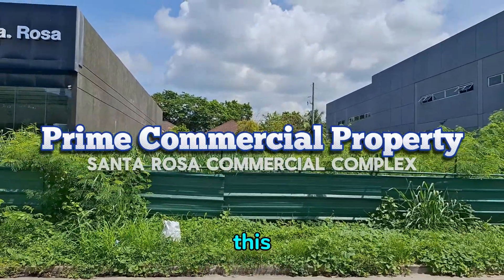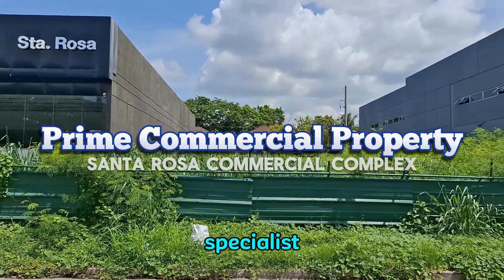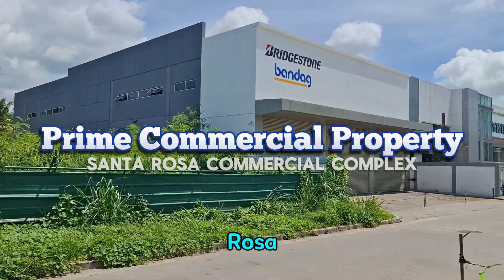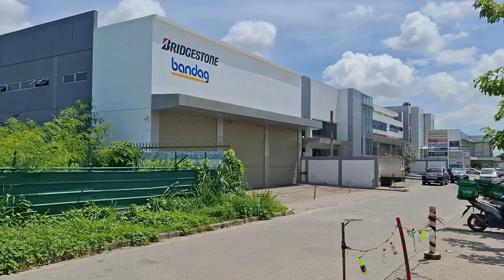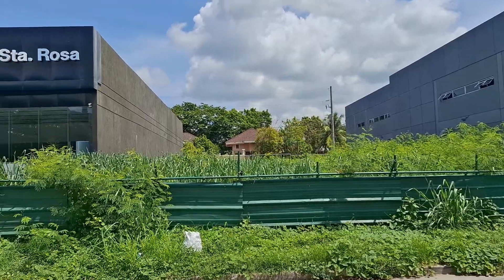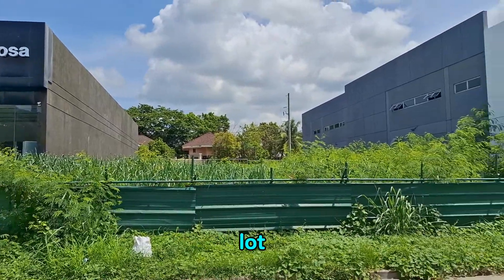Hi, good morning! This is Jubani, your real estate specialist. I'm here right now in Santa Rosa Commercial Complex, showcasing two properties. One is a vacant lot.